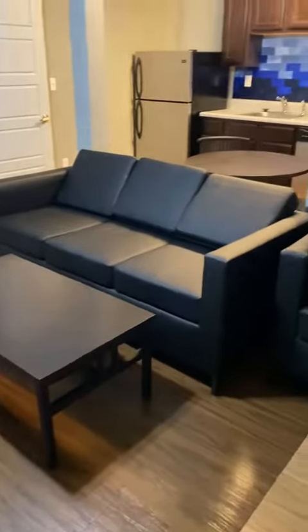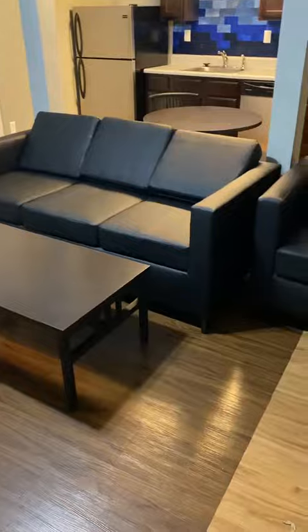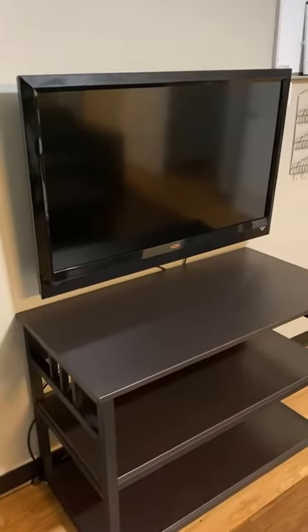This apartment is one of our one-bedroom floor plans. As soon as you enter, you're in the living room space. All of the furniture you see here, including the entertainment center, is included.